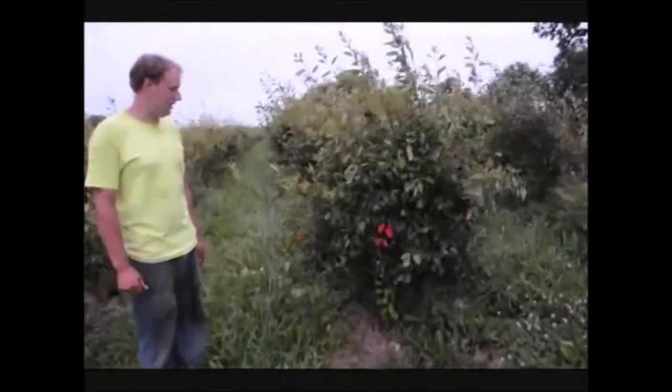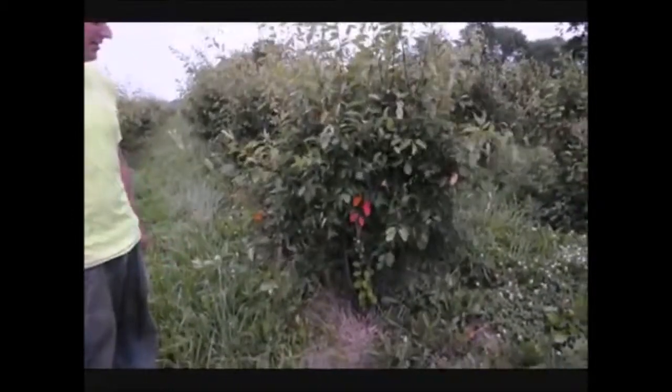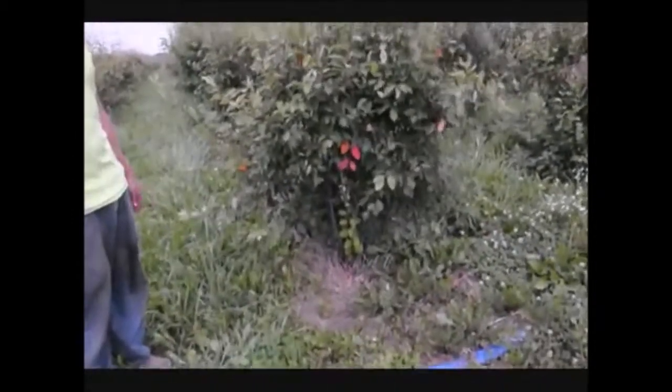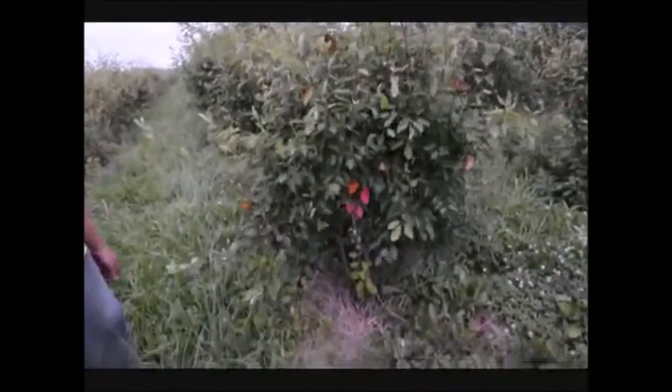What we have right here is a plant called serviceberry, or amelanchier. Serviceberry is a very nice plant for wet conditions. It has a nice white flower with red berries in the fall. It's a medium-sized plant, about 12 to 15 feet tall, and it's a nice clump cluster form of plant we have right here.